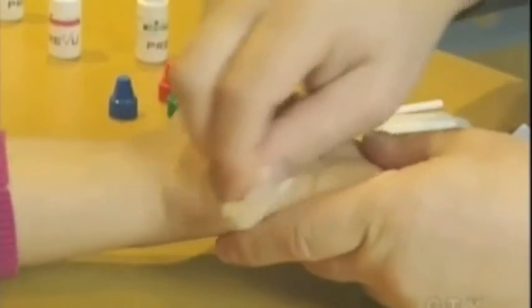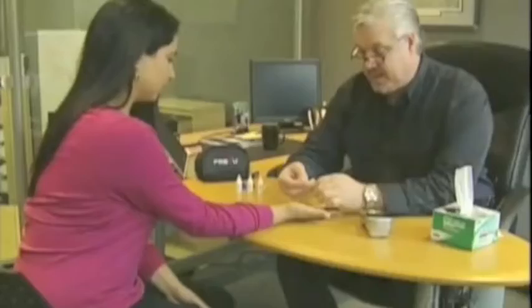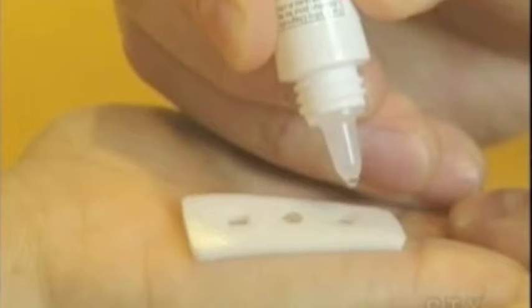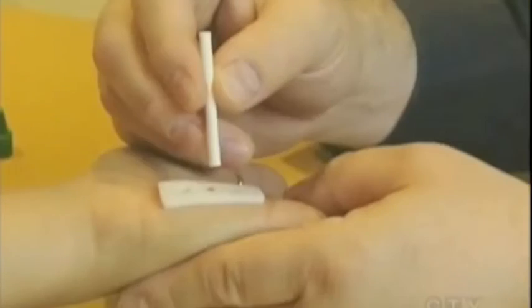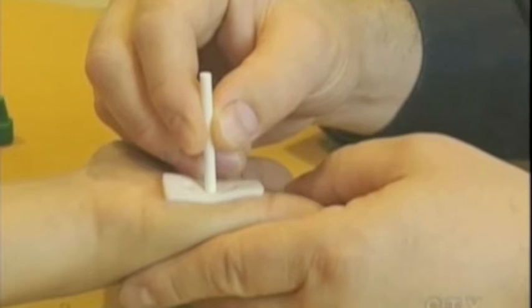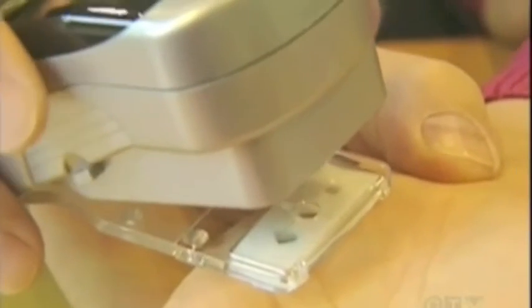Now more people will have access to this test. A Winnipeg company is helping make the technology more available by bringing it to pharmacies across the country instead of just doctors' offices. In five minutes, without pain, without needles, without fasting, you can drop into the pharmacy and get a picture or a preview of what might lie ahead for you and get refocused on your heart health.